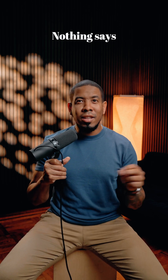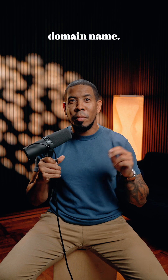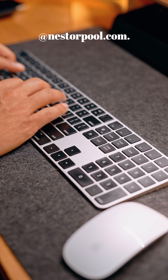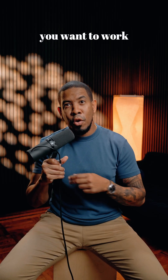Number two: Google Workspace. Nothing says professional until you have your custom email with your own domain name. I use Google Workspace to manage my professional email account with my own domain name at nestorpool.com. I highly recommend this for any content creator, especially if you want to work with brands.